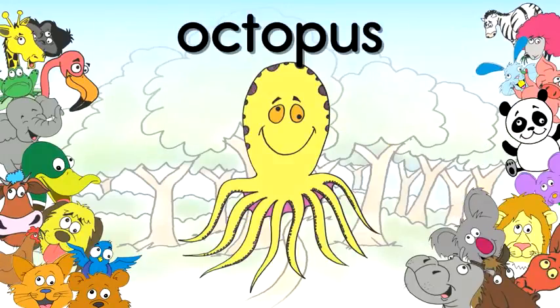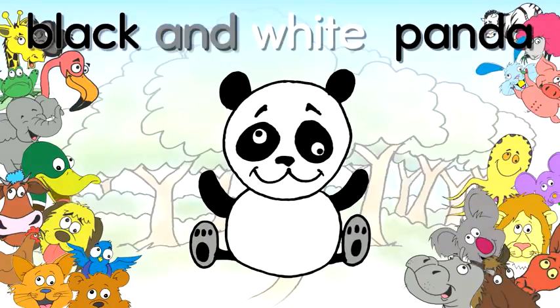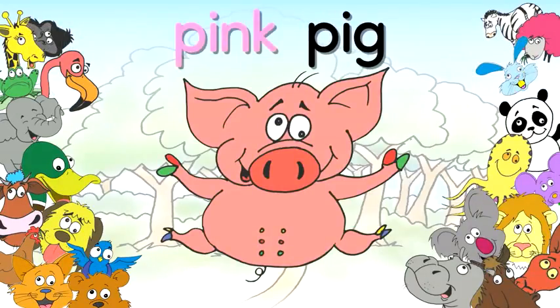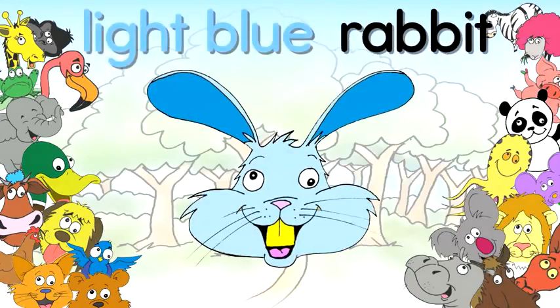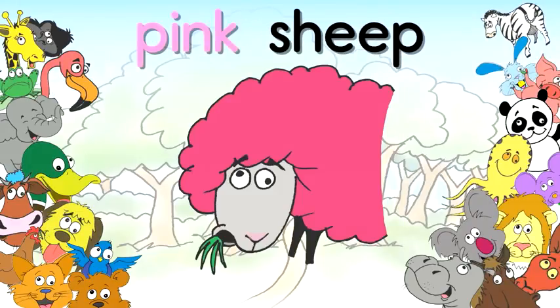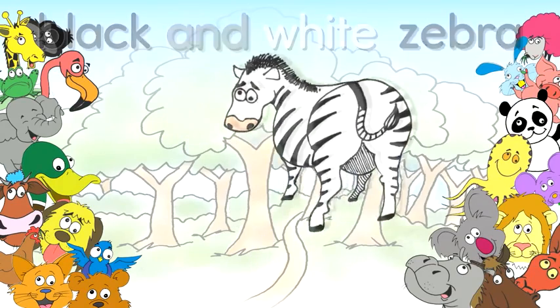Octopus, yellow octopus. Panda, black and white panda. Pig, pink pig. Rabbit, light blue rabbit. Sheep, pink sheep. Zebra, black and white zebra.